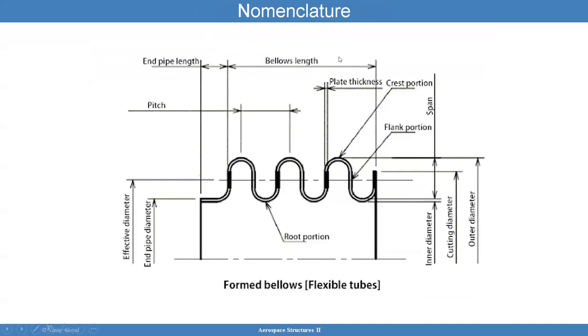Here's the nomenclature of bellows. You have the root at the bottom. This is the bellows length — this is a cross section, so imagine this revolved 360 degrees. This is the center line. That's the end of the pipe diameter. The effective diameter is right here, and then you have the outer diameter that goes all the way out. You have the flank portion, which is the straight portion, and the crest portion, which is the curved portion. Then there's the thickness of the bellows wall.